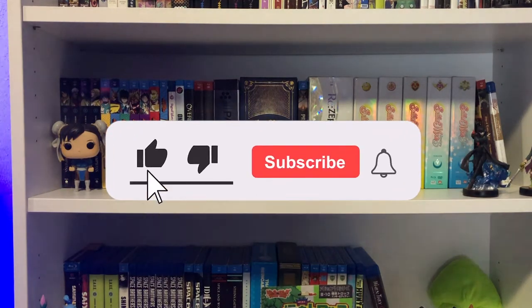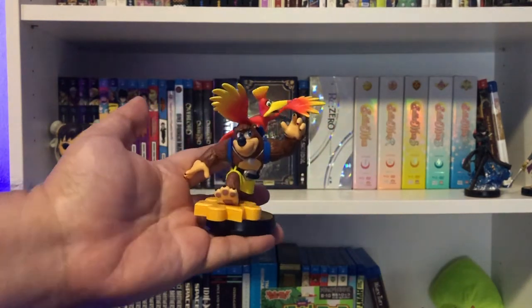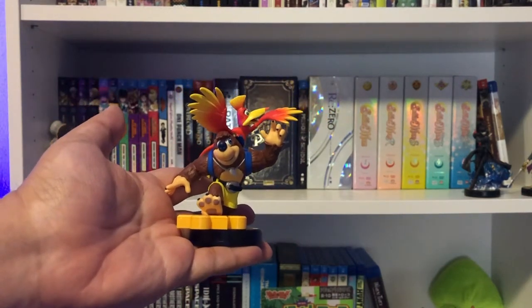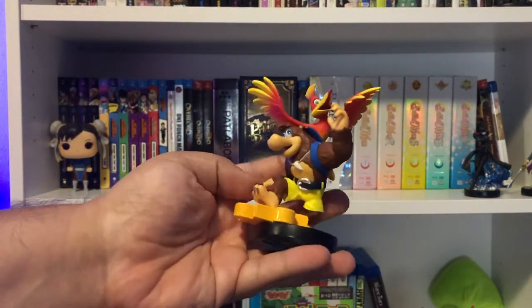We're going to start a little bit out of order. I'm not a huge amiibo collector, but I got this bad boy — the Banjo-Kazooie amiibo. I don't really collect the line; I just have Joker, the Hero, a couple Metroids, Toon Link, and this one. That's it.